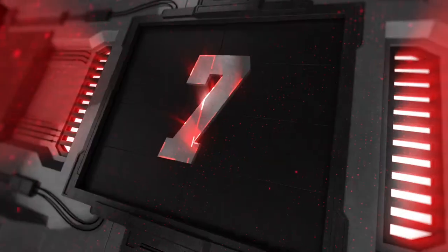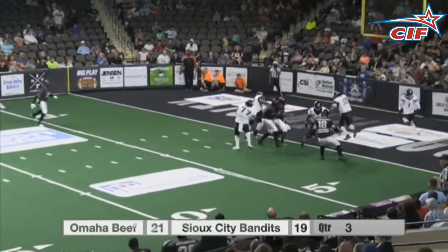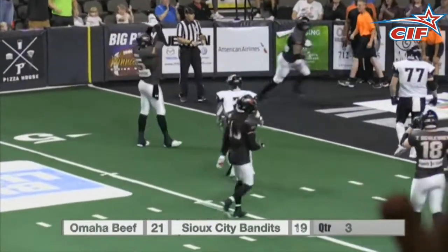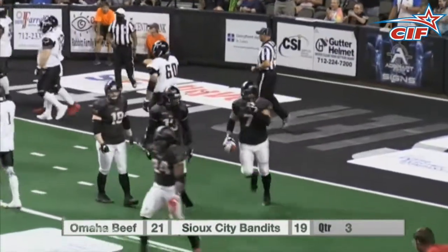Number 7, we will stay in Sioux City, and if you're playing CIF Bingo, how about a safety? Ty Knight, out of retirement and into the end zone, where he drops Drew Jackson for two points. Oh my goodness. Welcome back, Tyler Knight.